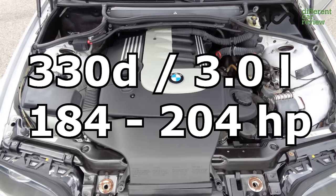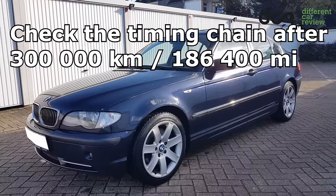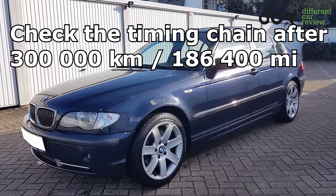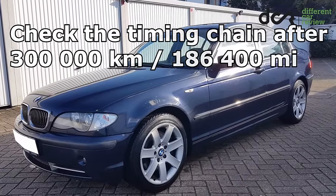From the diesel engines, I would recommend the 3.0-liter six-cylinder which has from 184 to 204 horsepower. All the engines are timing chain, but the chain can sometimes be worn even after 300,000 kilometers, so we have to pay attention to this.